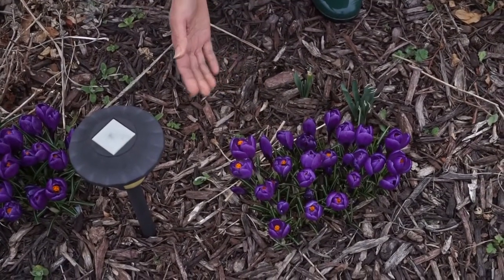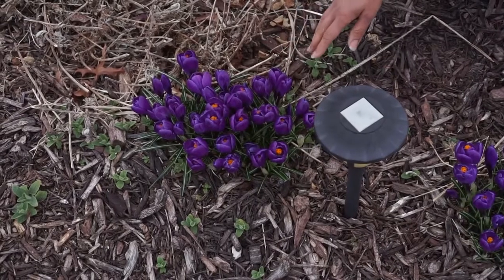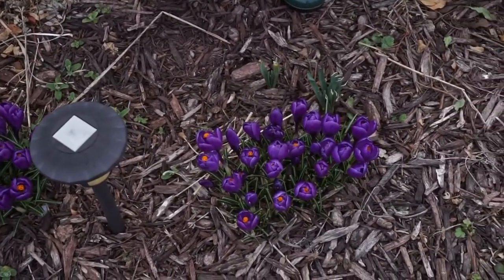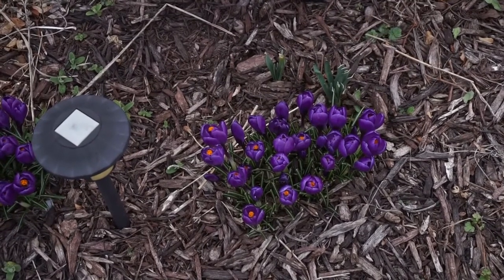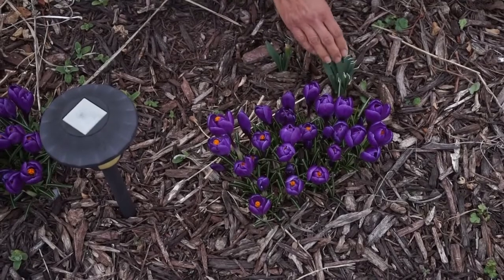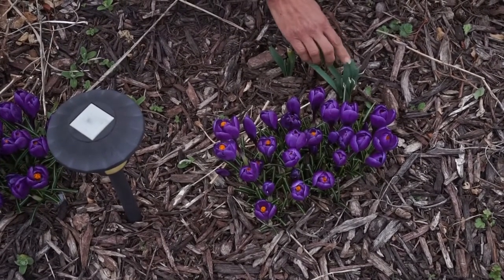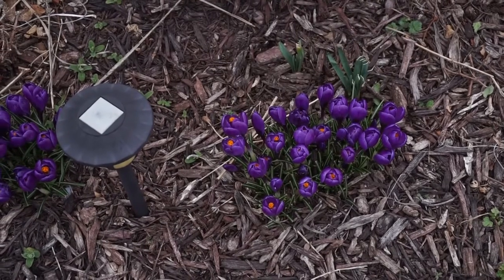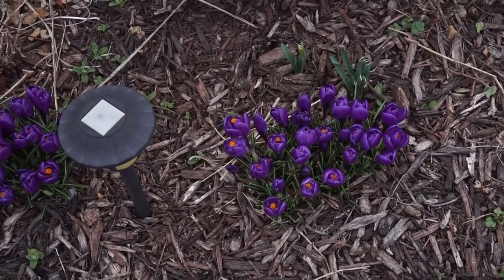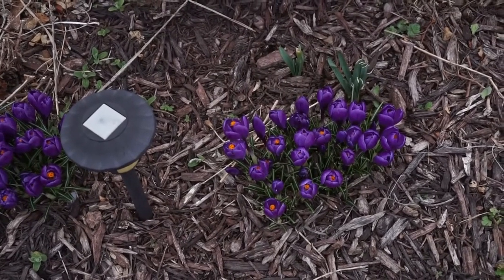Right here we have some crocus — you can see there's some bloom here and a bunch of bloom here. When we see crocus and other bulbs like paper whites, we know that spring has officially arrived. There are some other things coming up as well, not quite blooming yet. The rabbits have been eating some of it, but I think it will be alright.